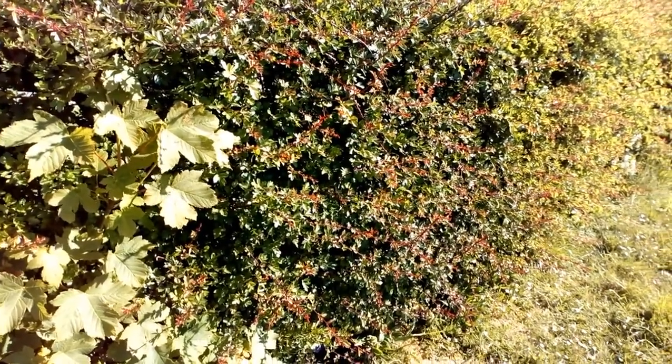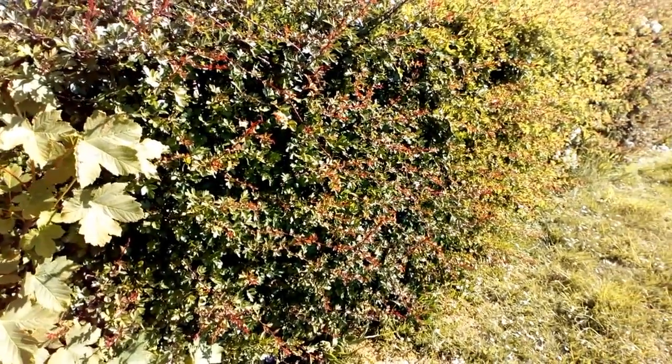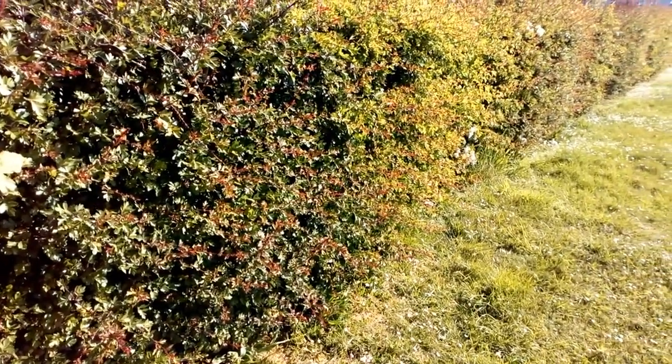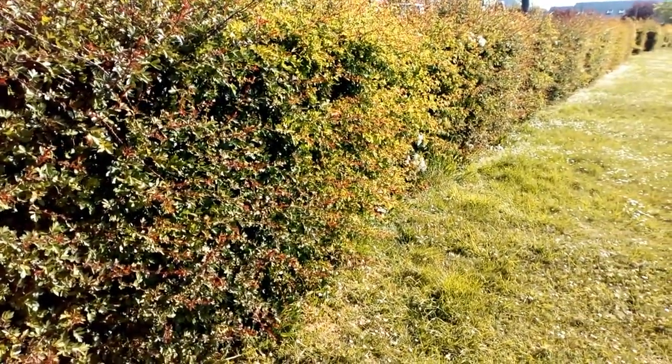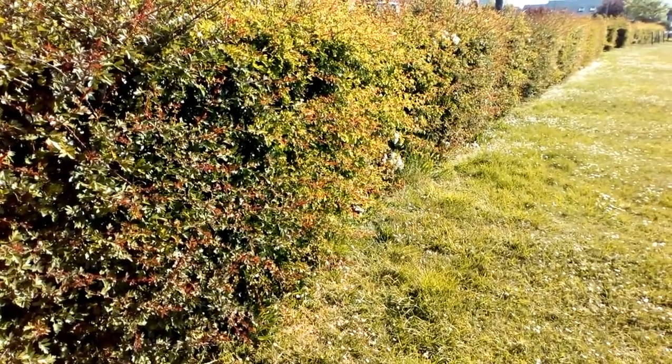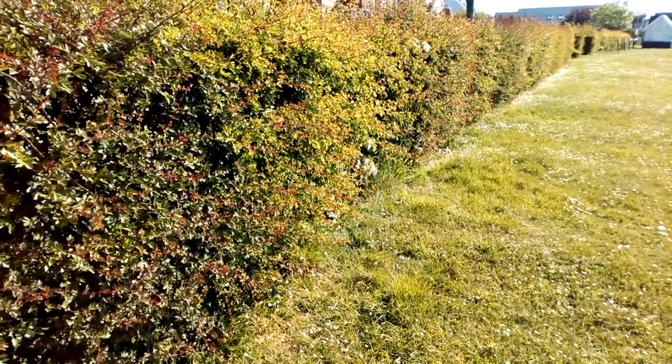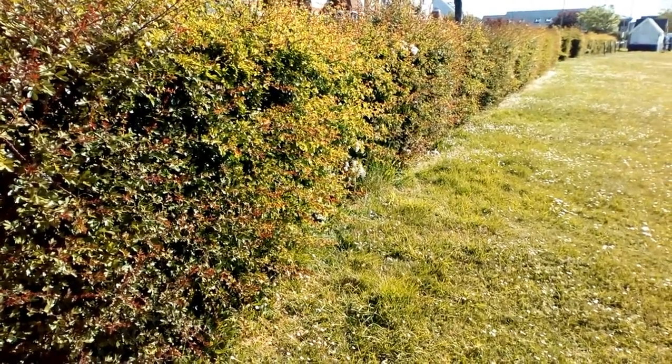Hedgerows and connectivity aren't only important in the countryside. Urban hedgerows are just as important for wildlife and for people, as many of us have come to realise over the last few weeks. To be able to walk, run or cycle beside a hedge bursting into life in spring and alive with birdsong can be great for your mental health.